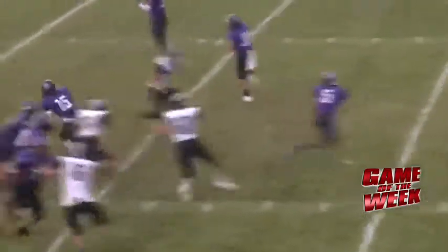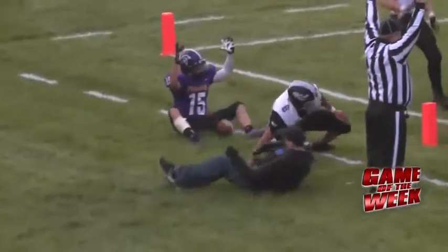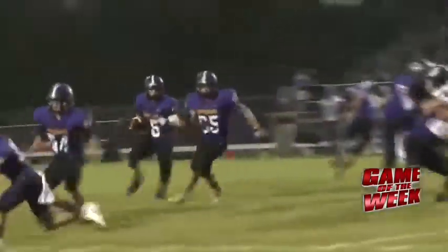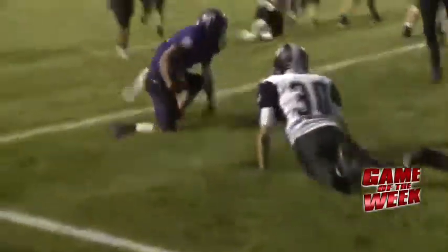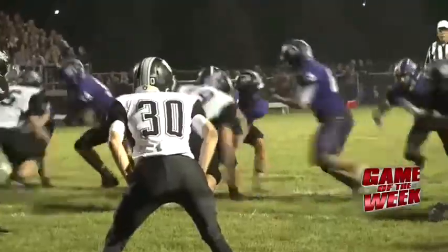Barnesville led 12-0 at the end of the first half and continued to pour it on in the second half, outscoring DGF 15 to 14. I caught up with Barnesville head coach Brian Strand after the game, and he said the momentum was always on their side — he never felt like the Rebels could wrestle it away. Barnesville recovered a few fumbles and also recovered an onside kick in the second half, which kept the Rebels guessing on every play all night.